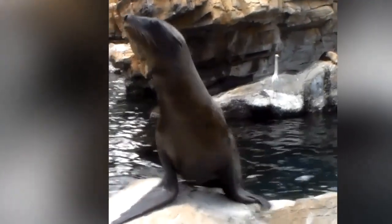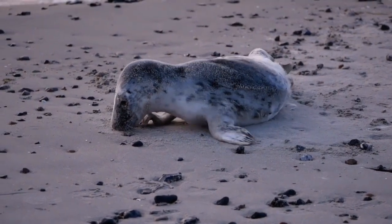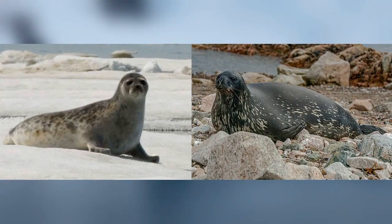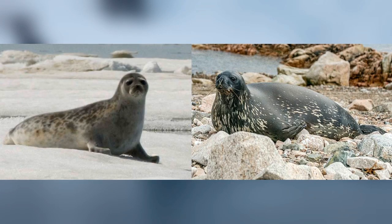Finally, sea lions are more adapted to life on land than seals. They have the ability to turn their hind flippers forward and under their bodies. When seals come on land, they have to wriggle their bodies to get around. While sea lions have an easier time moving around on land, seals are more adapted to the water. Perhaps the best example of this can be seen in the Arctic and Antarctic — the Ringed Seal of the North and the Weddell Seal of the South both spend the dark, freezing polar winters in the water beneath the ice. All they have to do is make sure they have air holes for breathing.